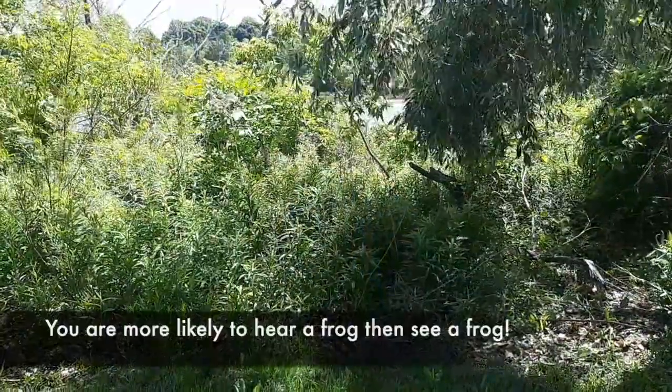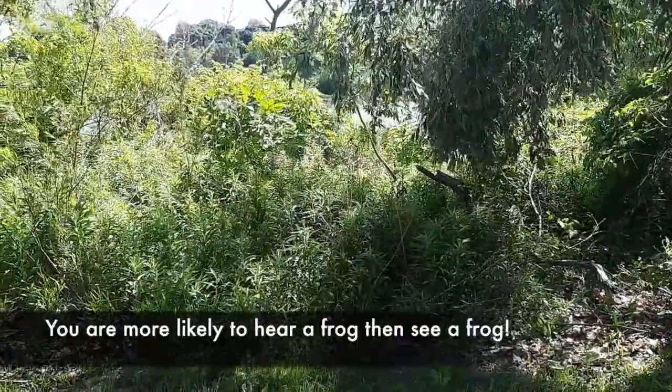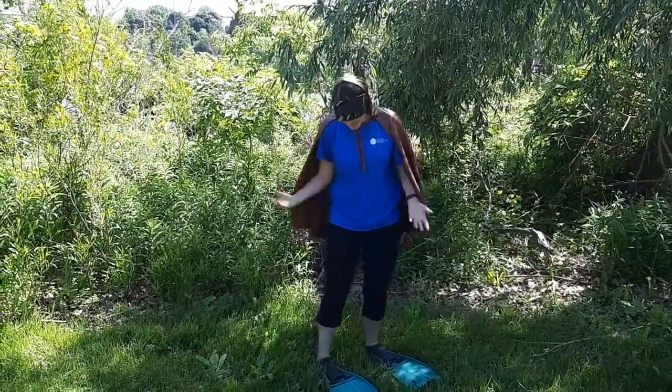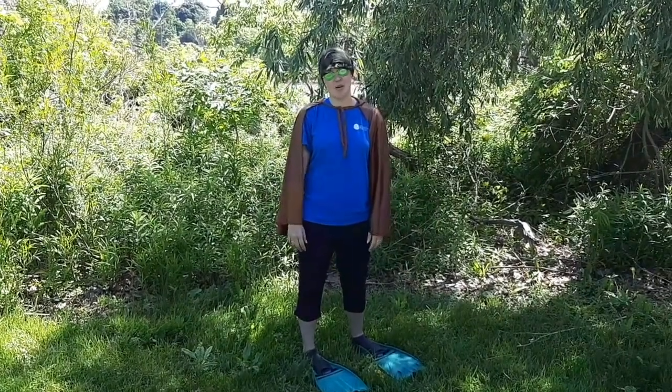Which is why even though we have so many frogs here, you might not have seen them — you have to go out and look for them or listen for them. So I have tried to become the best human frog possible, but I still don't quite look like a real frog. So let's learn about those real frogs you can actually see in our watershed.